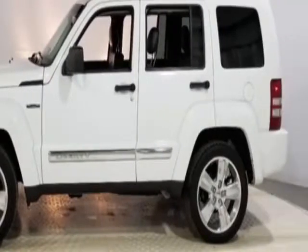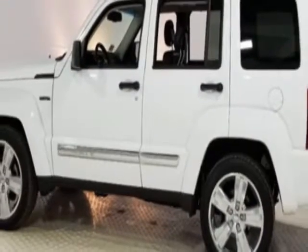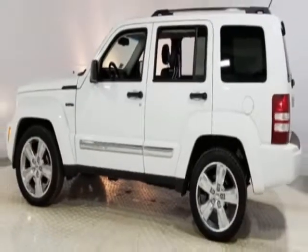This vehicle gets an estimated 16 miles per gallon in the city and an estimated 22 on the highway.